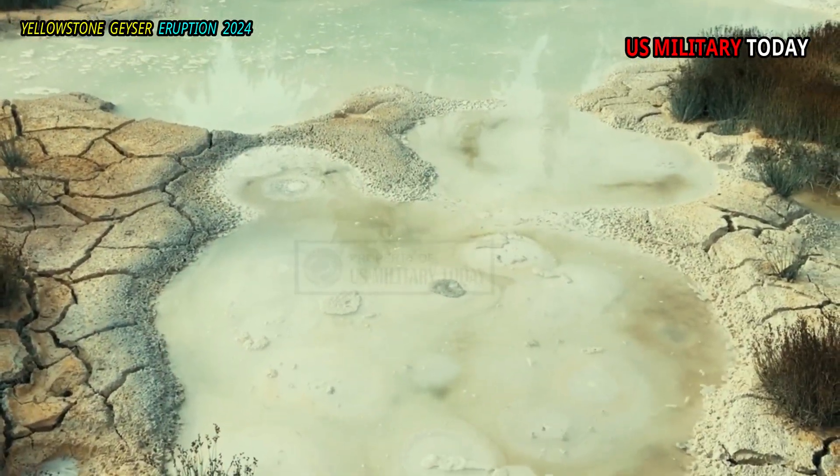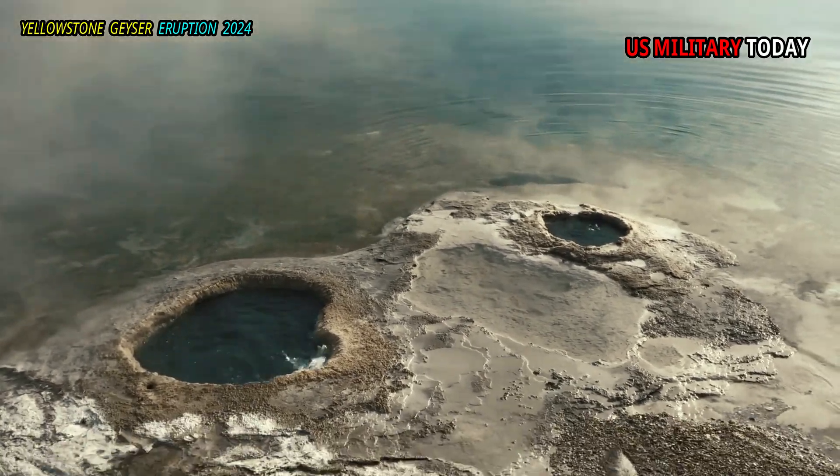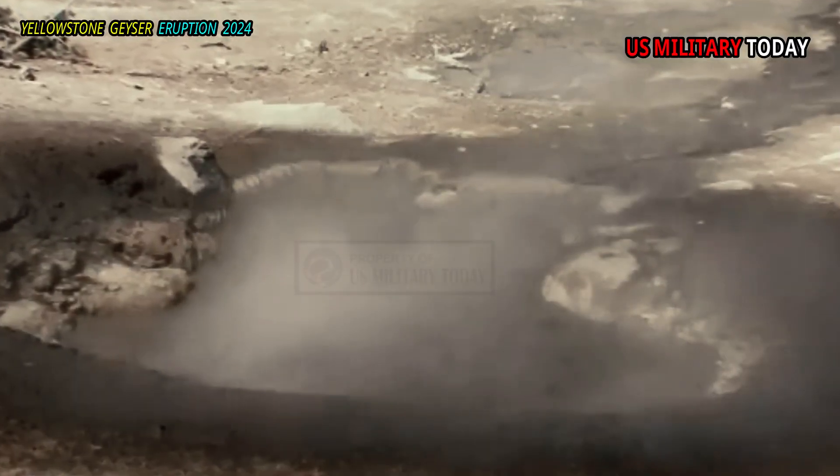These include acid mud pots, neutral chloride center precipitation features, sulfate-dominated waters with spirules, and sulfur-precipitating springs.